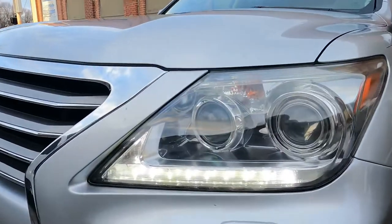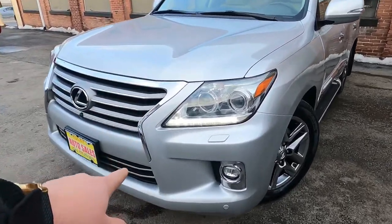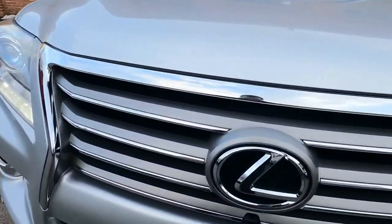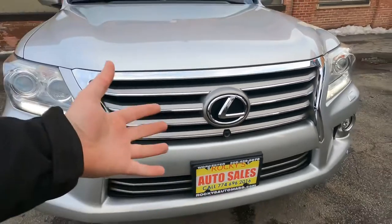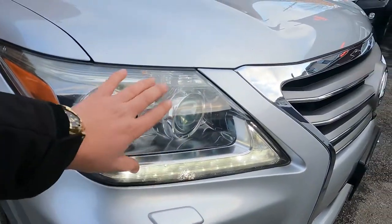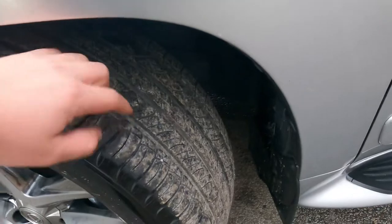We have very nice headlights — I'm going to show those later because they are off right now and this is just the running light. We have a sensor on the front. The most important thing I like on the Lexus is the front camera, which helps when you get close to objects. We also have a headlight washer to clean the headlights, fog lights, and another sensor here.